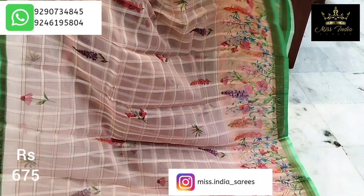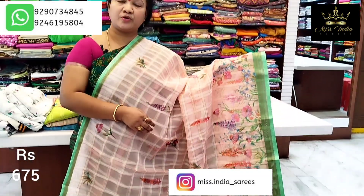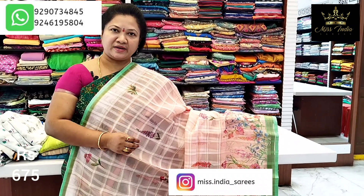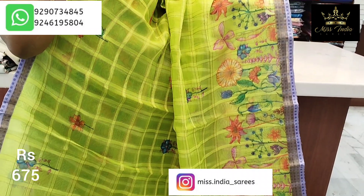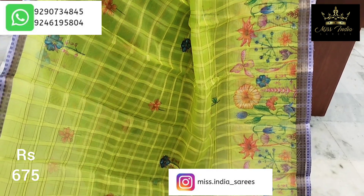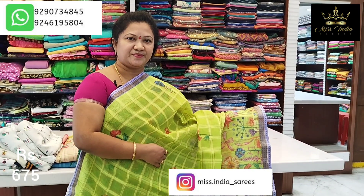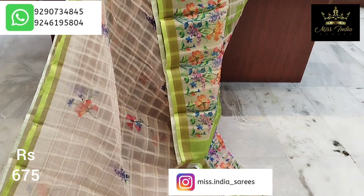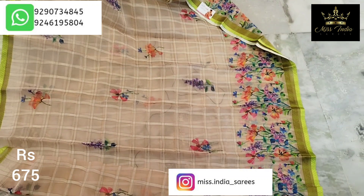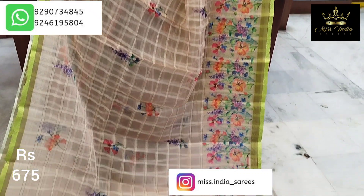We can use this light cream — this combination is very beautiful. Painting style highlight. Light lavender mix combination — very different, very very good. More color combinations available — we can use this.